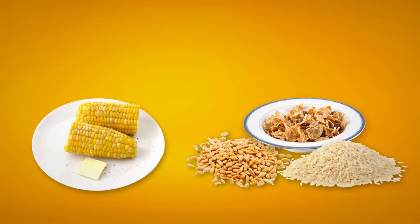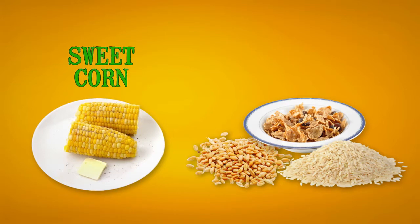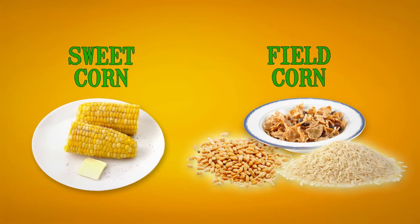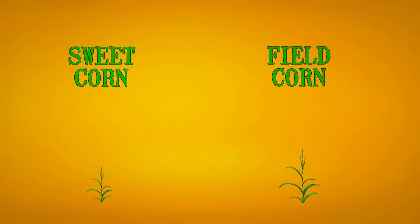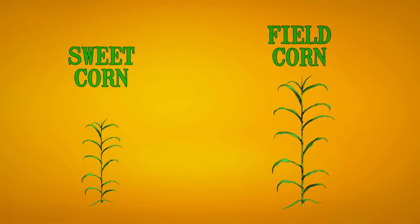Not all corn is the same. Sweet corn is a vegetable we buy and eat fresh from the farm. Field corn is a starchy grain like rice or wheat, used in breakfast cereals and baking. While field corn plants can grow up to 10 feet tall, sweet corn plants are several feet shorter.